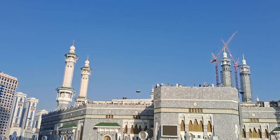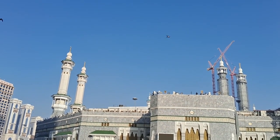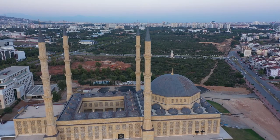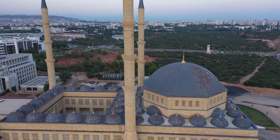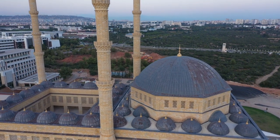The mosque's spacious courtyard and landscaped gardens provide a serene setting for contemplation and relaxation, inviting visitors to pause and reflect amidst the tranquil surroundings. Masjid al-Raji serves as a testament to Saudi Arabia's rich cultural heritage and religious significance, attracting worshippers and tourists alike with its awe-inspiring beauty and spiritual ambiance.